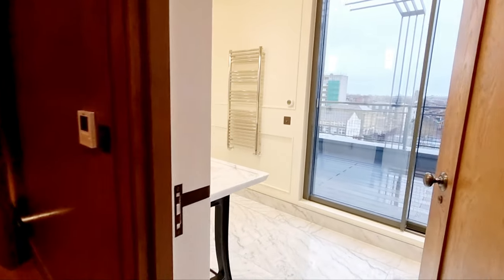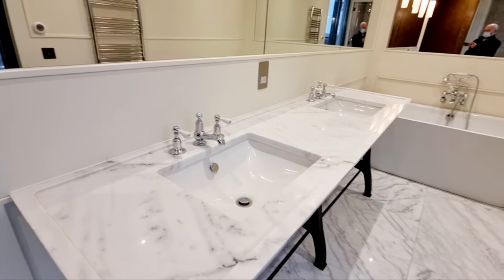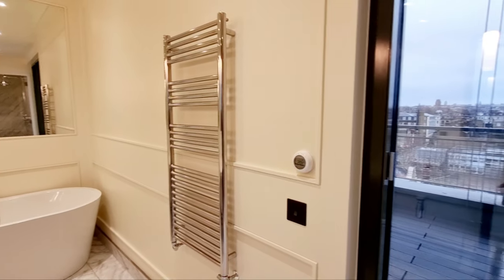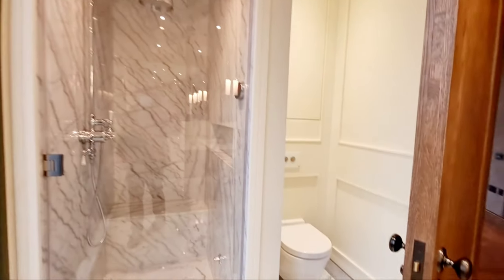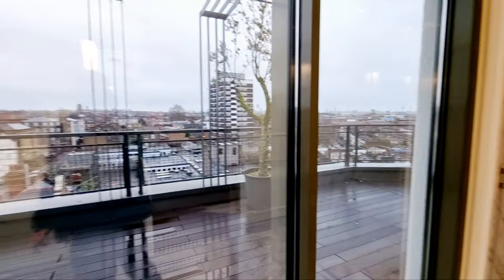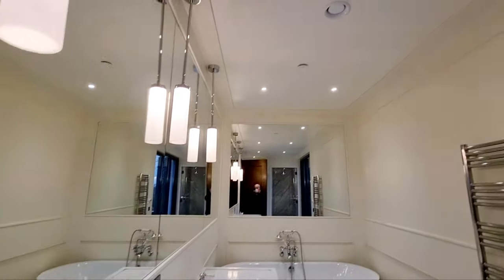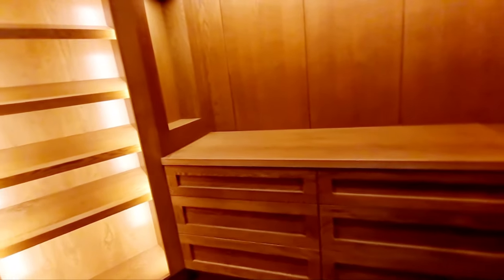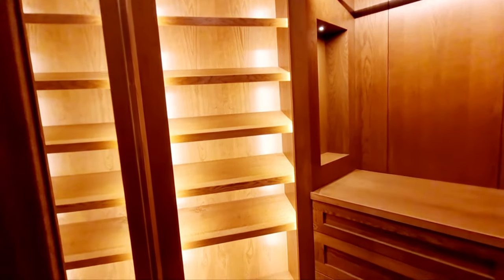Going into the bathroom, you have underfloor heating, marble worktops, a bath, a heated towel rail, and a shower — which is also a steam shower — plus a toilet. Doors going out onto the terrace. Lovely bathroom. And then here we have the dressing room, beautifully fitted with drawers, hanging space, and overhead storage — all paneled and with beautiful lighting.